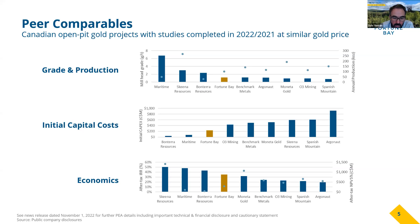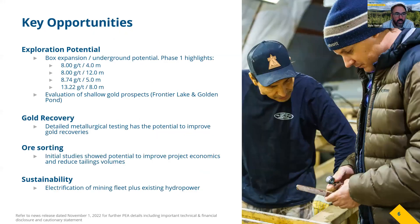We have a decent NPV to accompany that. Obviously it's not a huge project, but we do believe there's scope to expand and build on the resource base. Turning to some of those exploration opportunities: during our Phase 1 drilling at Box, we showed that the deposit is still open — it keeps going at depth, and we are finding some nice high grades.